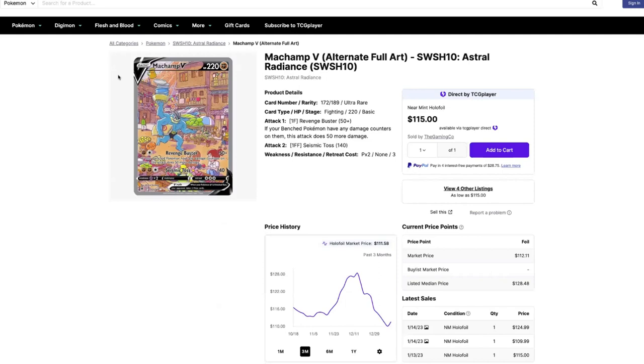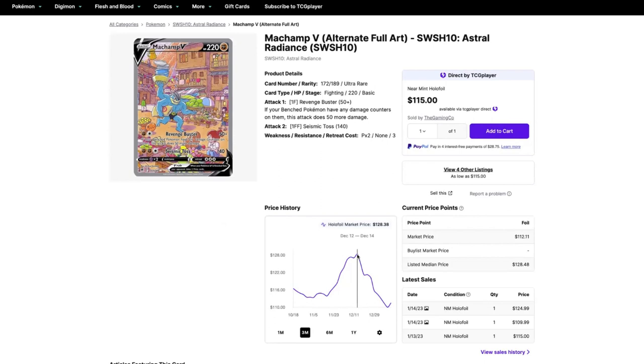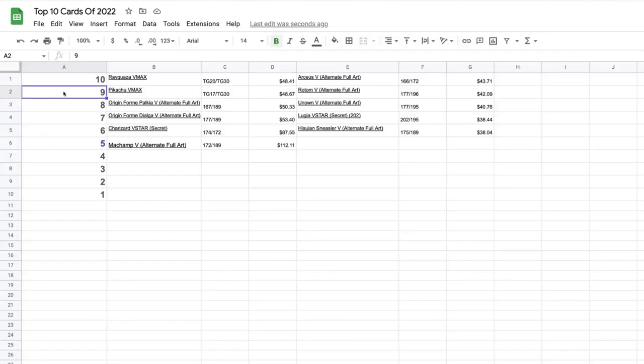Number five is the Machamp V alt art from Astral Radiance — the most valuable card from that set. Machamp is just carrying a ton of stuff through the market, and it looks amazing. On the graph it had a big spike in December all the way up to $128, then hit a three-month low of $110, and is currently on the rise sitting at $112.11.